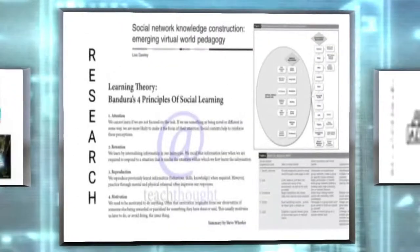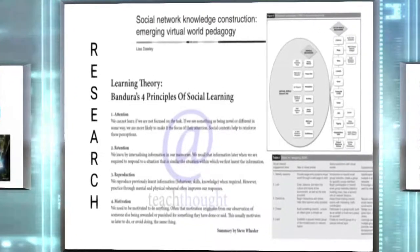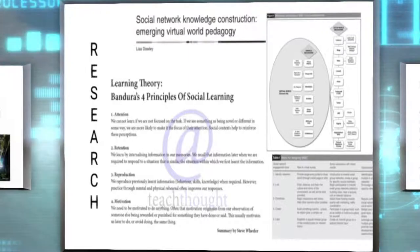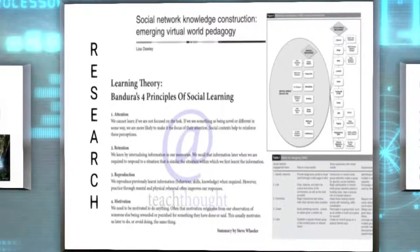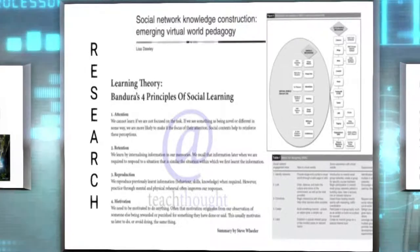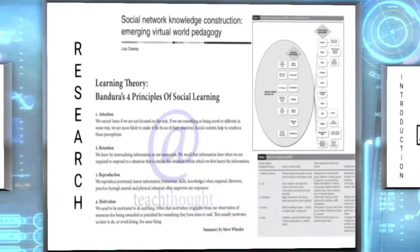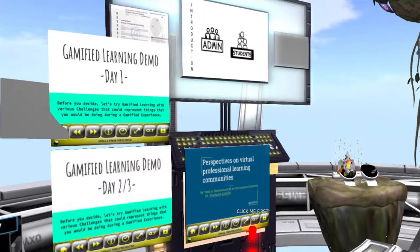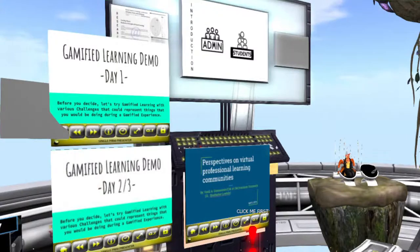This would definitely be hitting on people's note cards from years ago, but still talked about even to this day — Lisa Dolly's social networking knowledge construction, where emerging virtual world pedagogy paired with Bandura's Four Principles of Social Learning. I found these two complement each other very well. I've provided a Google document folder that has a lot of my research, looking at different white papers that aren't just for virtual learning, but also social circles and social constructs.